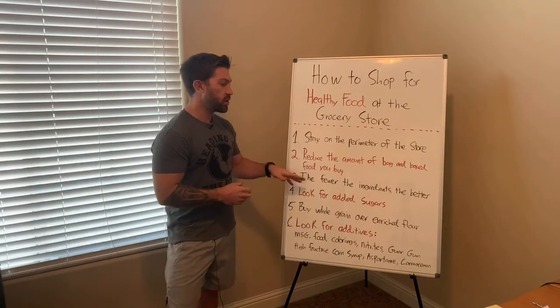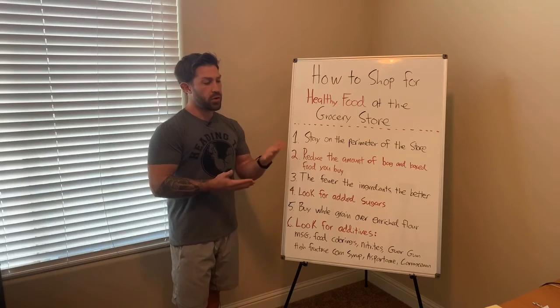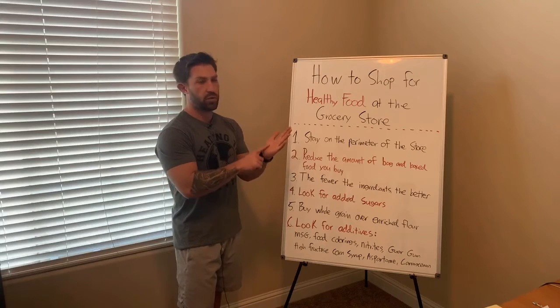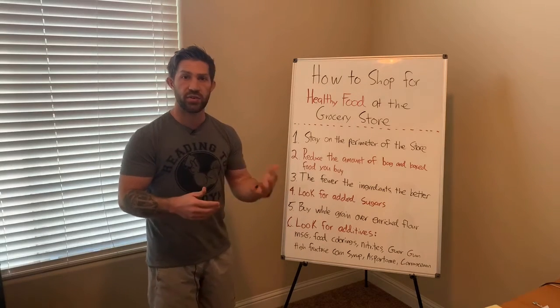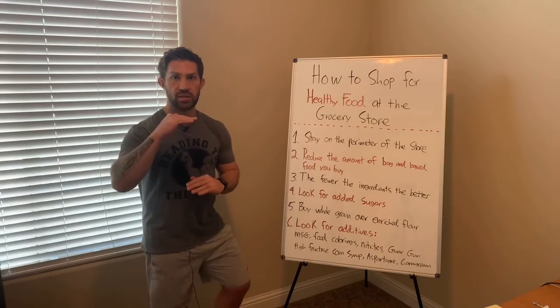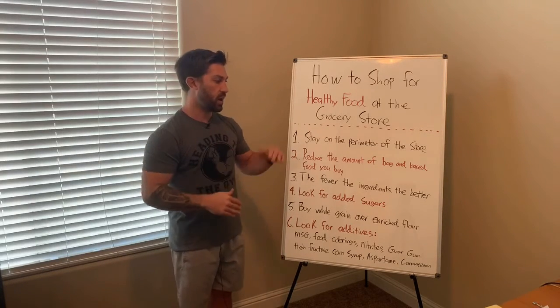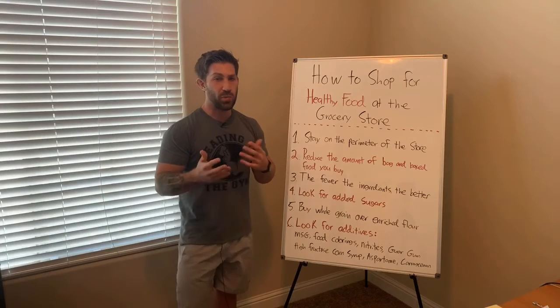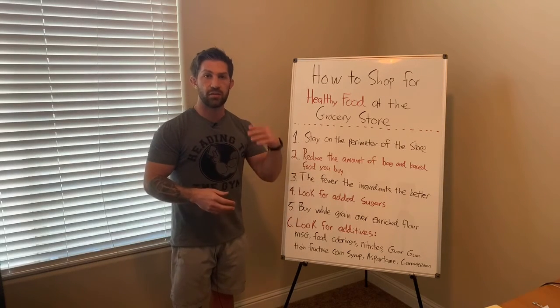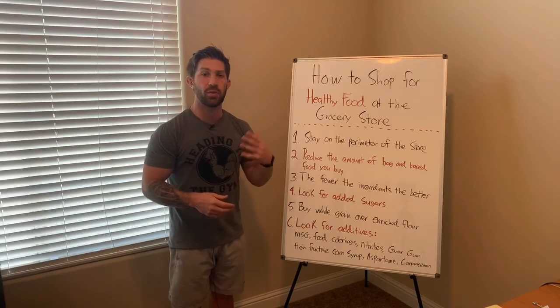Number three: the fewer the ingredients, the better. If you're looking at a bag of chips, a box of cookies, a box of pasta or cereal, a lot of times the ingredient list will be a laundry list long with lots of ingredients — and a lot of them you probably won't even be able to pronounce, or there'll be some derivative of an additive, sugar, or sodium.